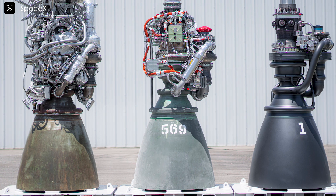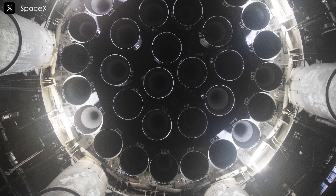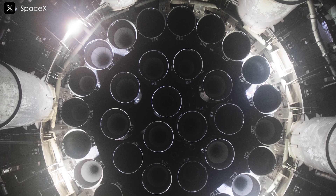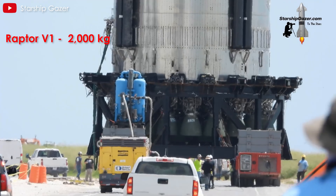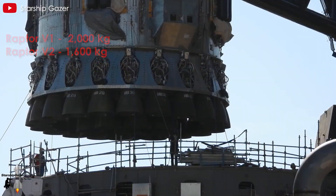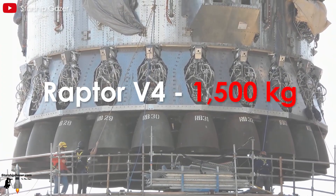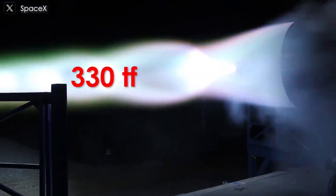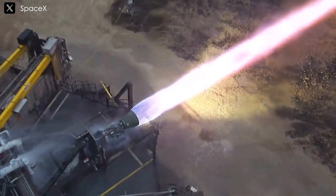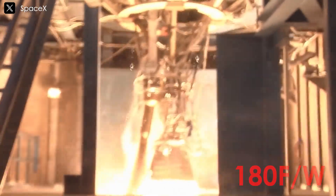Let's take a closer look at the evolution of the Raptor engine design. While we don't yet have images of Raptor 4, based on the improvements from Raptor 1 to Raptor 2 and then to Raptor 3, it is almost certain that Raptor 4 will be designed to be even more compact and efficient. If Raptor 1 had a mass of 2,000 kilograms and Raptor 2 weighed 1,600 kilograms, then Raptor 4 will likely have a mass of approximately 1,500 kilograms. Combined with a thrust of 330 TF, this results in a thrust-to-weight ratio (TWR) of 220 — truly astonishing compared to the standard TWR of the Merlin 1D engine, which is 180.